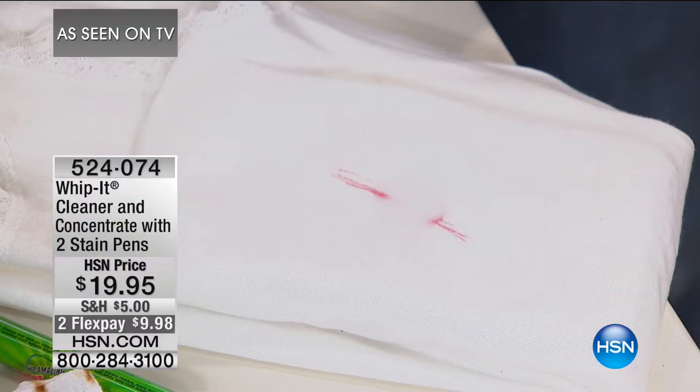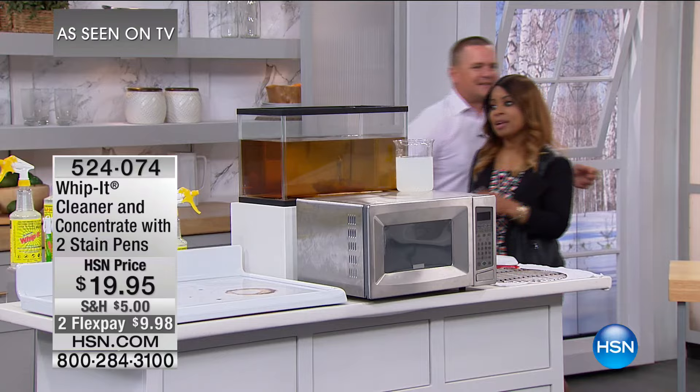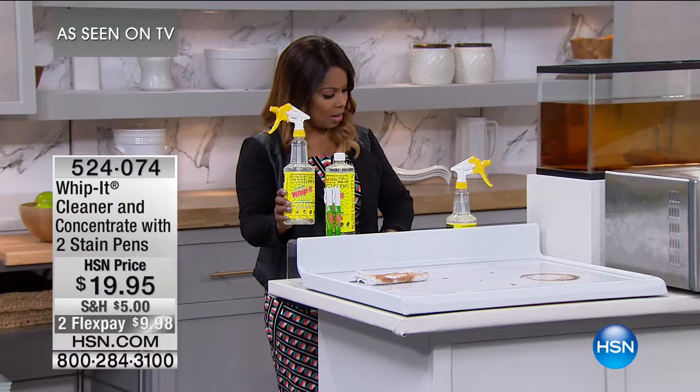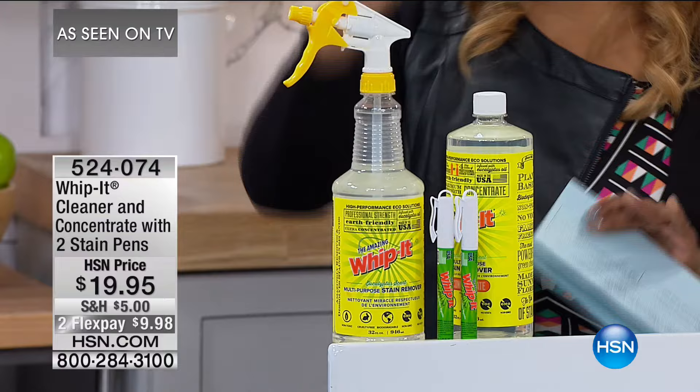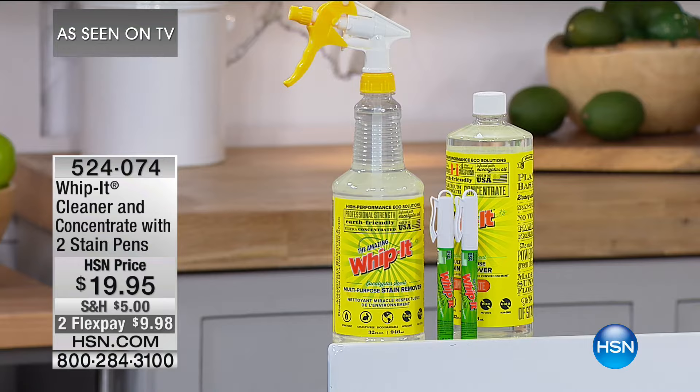Let's walk over and remind everybody about what you're going to get. This is the only airing of the day. You get two full 32-ounce bottles and the two pens — all made right here in the USA, all plant-based. It doesn't have all the stuff you don't want. It smells like eucalyptus, infused with eucalyptus — your house doesn't smell like chemicals.